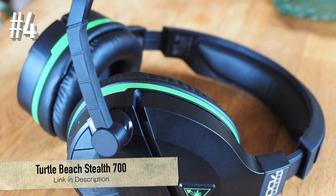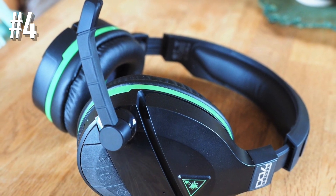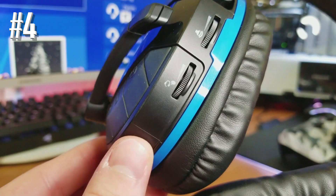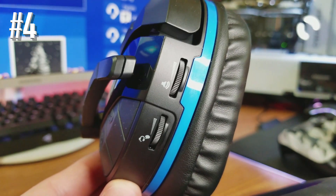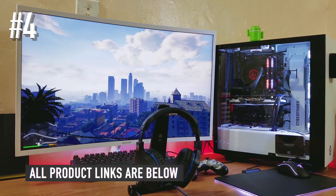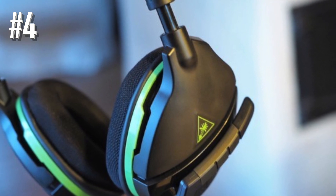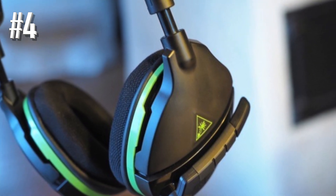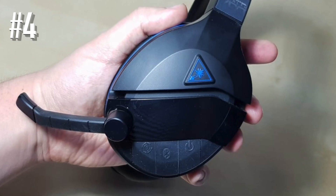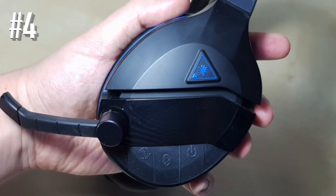Number four: Turtle Beach Stealth 700. The Turtle Beach Stealth 700 is a headset with a neat design featuring smooth diagonal lines on the ear cups, based on a black color scheme. The headset looks modern and sleek, with ear cups loaded with buttons, volume knobs, a 3.5mm jack, a micro USB port for charging, and a button for syncing. The headset isn't the most comfortable due to tough ear setups, but it's fine for moderately long sessions.